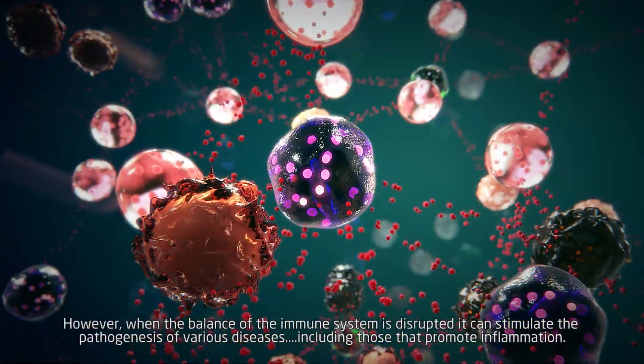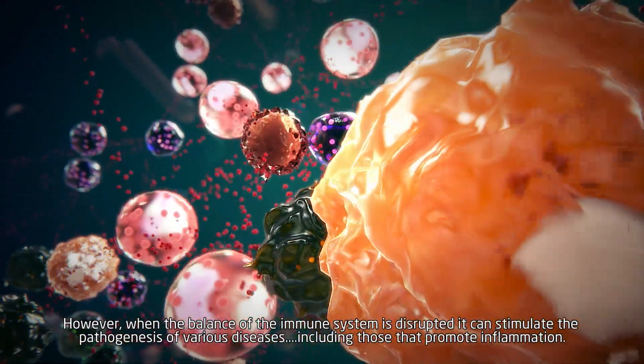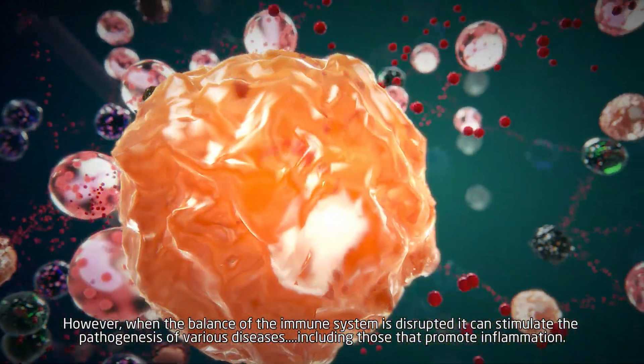However, when the balance of the immune system is disrupted, it can stimulate the pathogenesis of various diseases, including those that promote inflammation.